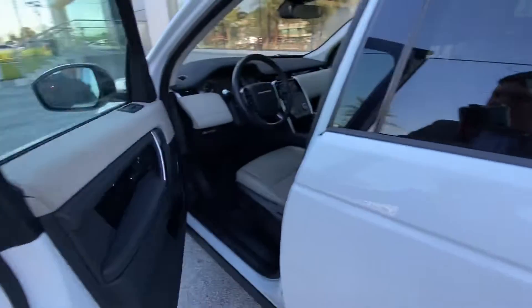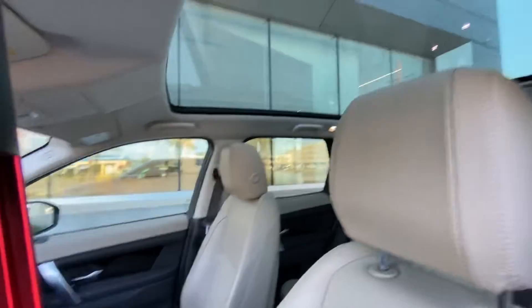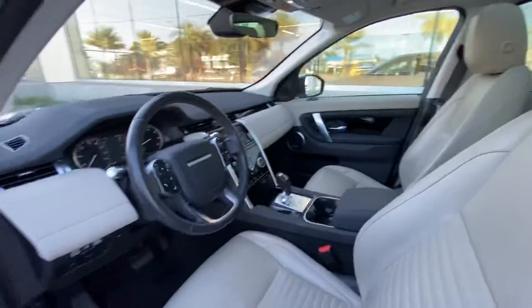If you follow me into the interior, we have a nice two-tone acorn black interior. It comes with the Meridian sound system, full panoramic roof, as well as a touchscreen display, and heated seats in the front.